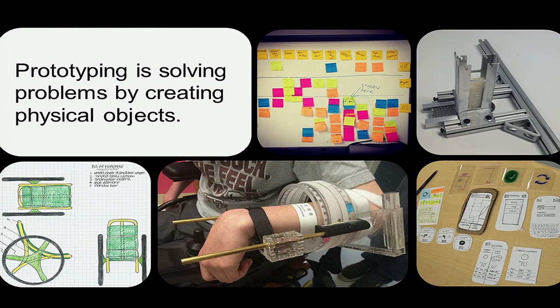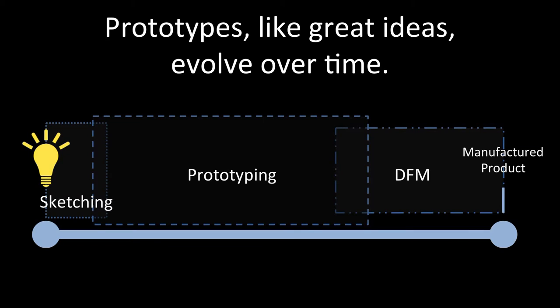Prototyping is one of many techniques of solving problems, but prototyping while solving problems creates physical objects. Sometimes it creates objects that are intermediate to other objects, like the design of a wheelchair or the product of brainstorming as post-it notes. Prototyping exists on a spectrum from ideas on the left to a manufactured object on the right, and it is a long and lengthy process.